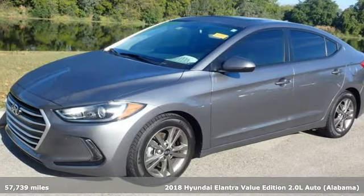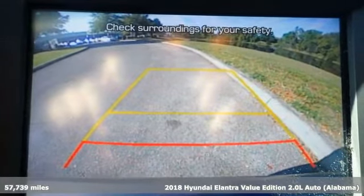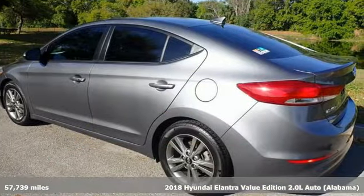Here's a 2018 Hyundai Elantra. Challenging convention to find a better way, it's the Hyundai way. And with features like these, every drive's a pleasure.